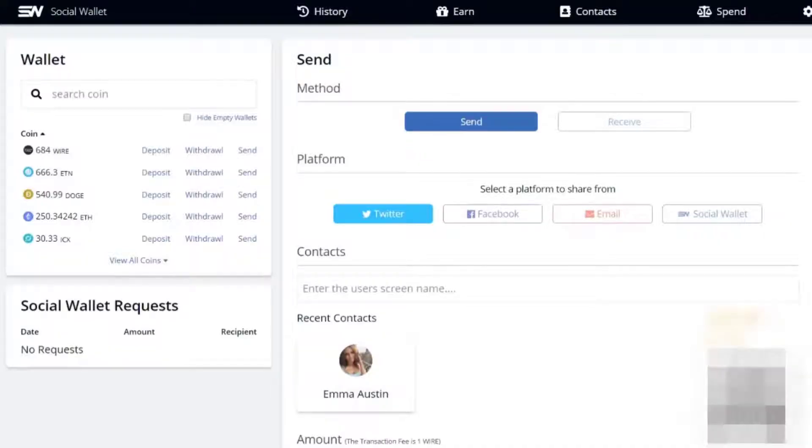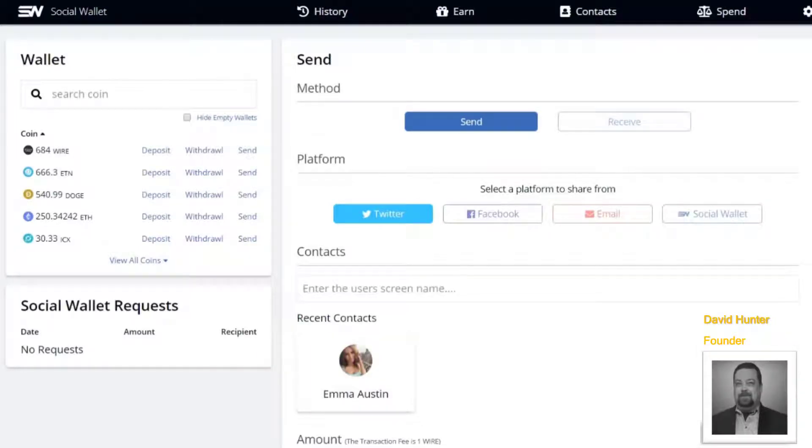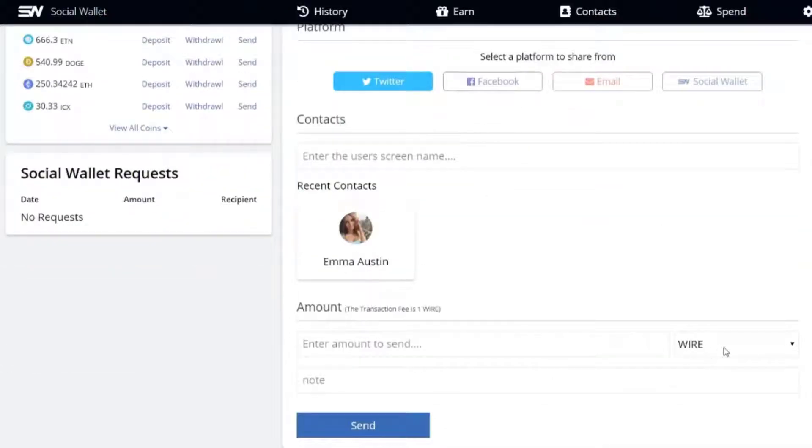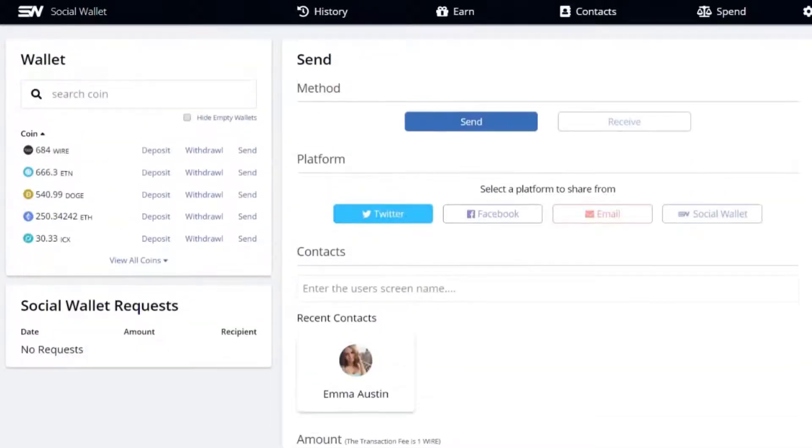Hello everyone, this is David with Social Wallet, and today I'm going to show you how easy it is to send cryptocurrency using the Social Wallet platform. When you first log in, this is the page you're going to see. We have the send and receive options, the social media platforms and email choices for sending, your wallet, contacts, the amount you want to send, the token choices drop-down menu, and a little note that you can write out whenever you are sending cryptocurrency.